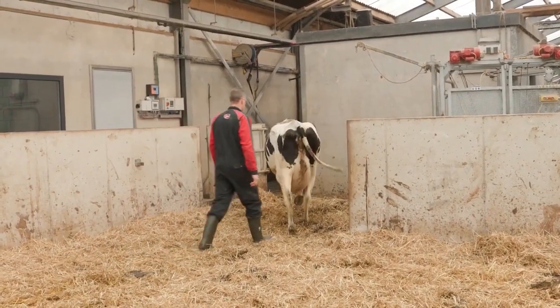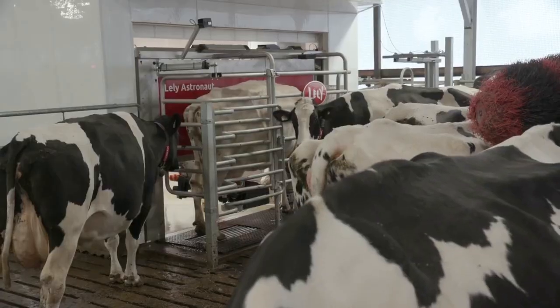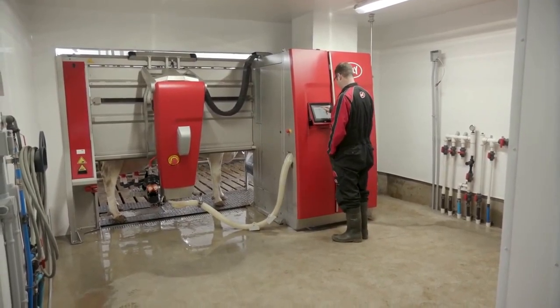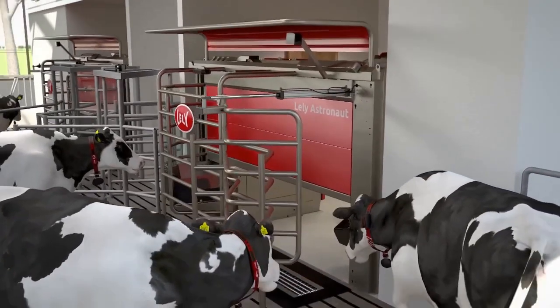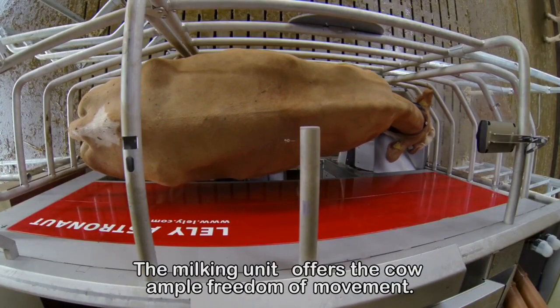Today, one cow just gave birth, so Carl takes her to the milking area. They use fully automated milking robots here. This means that the cow is free to eat, drink, or rest, and to let herself be milked. The robot is designed so that the cow can move freely to the front.